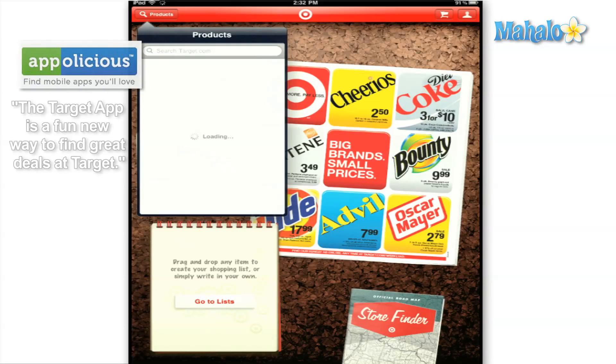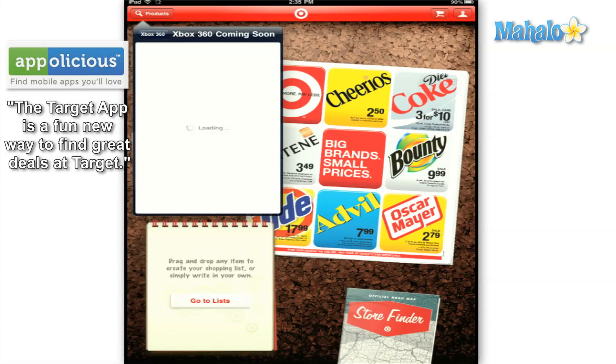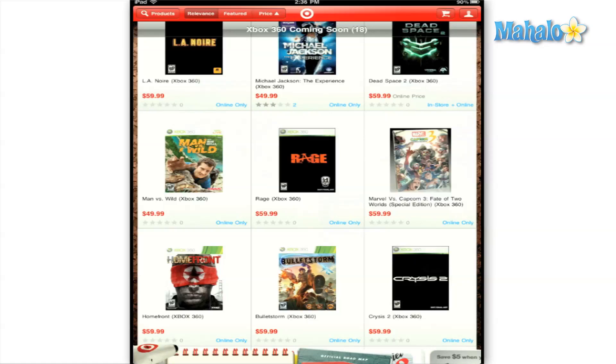If you want to browse all the products that Target has to offer, all you have to do is tap on the products button on the top left and it will bring up a list of categories for you to choose from. Once you find the product you're searching for, you'll be able to see if it's available at your local store. If not, the app allows you to see which of the closer stores have it available and in which aisle to find it.